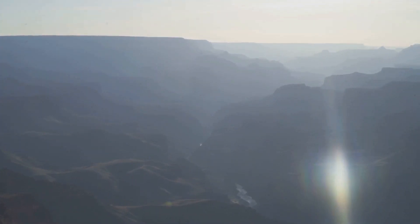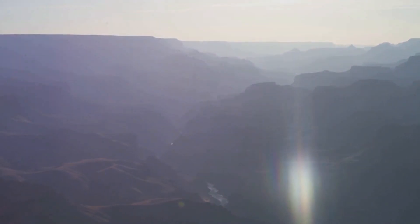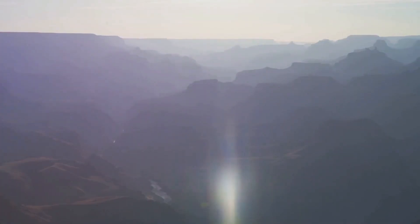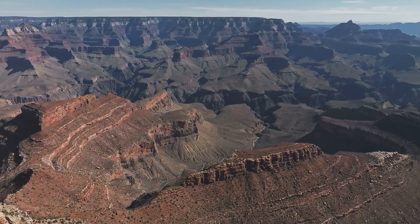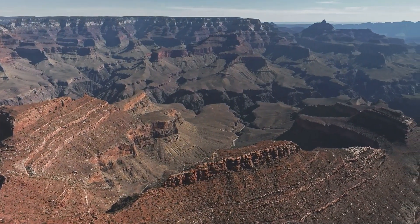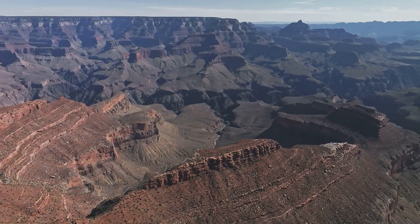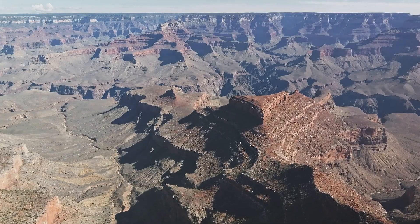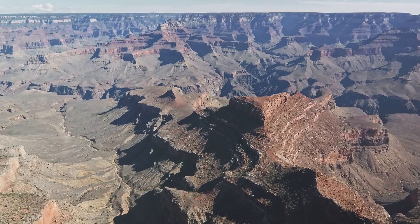The Grand Canyon, a stunning spectacle of nature, stands as a testament to the relentless force of water and the unfathomable power of time. It was formed from the Colorado Plateau, which millions of years past began to rise. This impressive geological formation has a complex history that's as riveting as its awe-inspiring vistas.